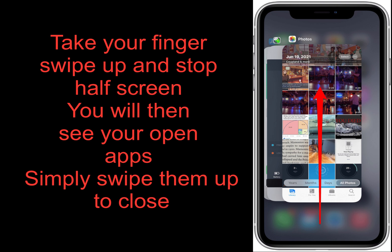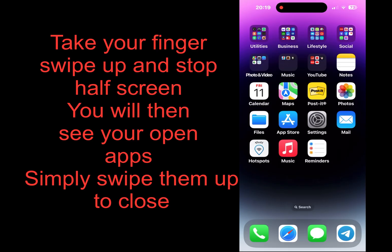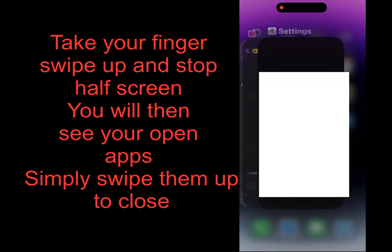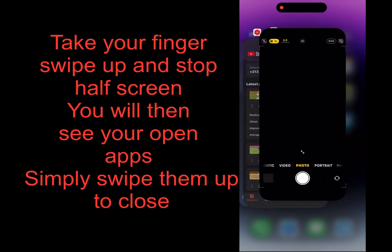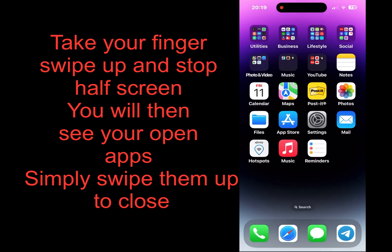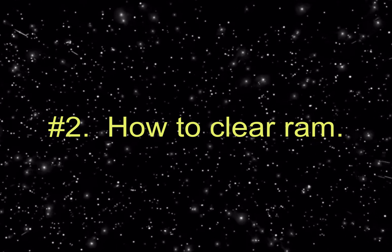I've seen many videos that say you should never close your apps — I find this questionable, because if you have 20 apps open at one time that is bound to be taking up resources. To do this, open the app switcher and swipe up to close out any non-essential apps.